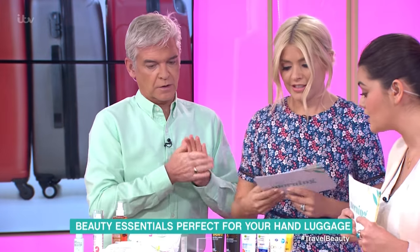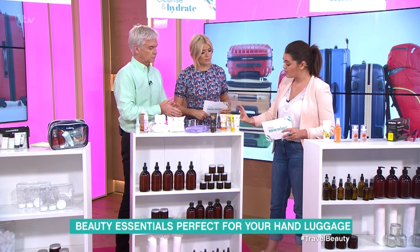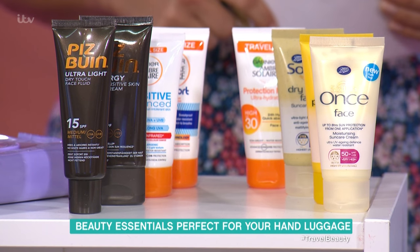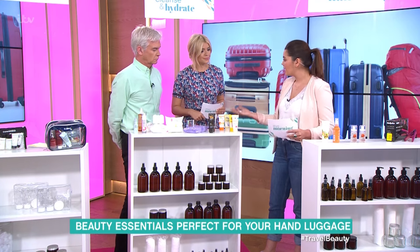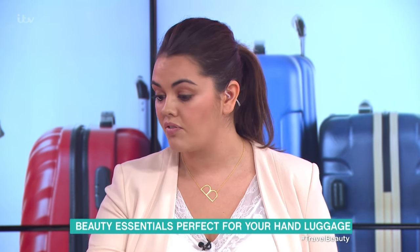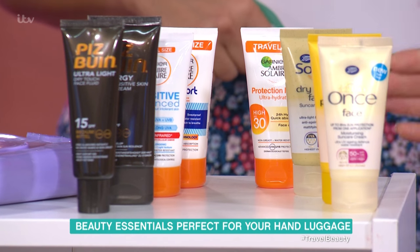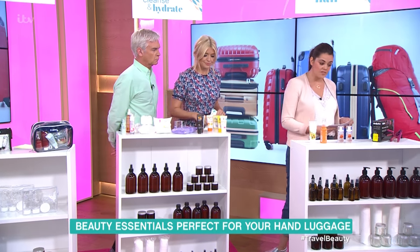Sun cream is really important — these are all travel sizes. I would personally have a little one for my face and a bigger one for my body since it'll last longer, but if you're only going away for a couple of days, these are perfect because they fit in your bag as carry-on. They're not too greasy either — lovely.